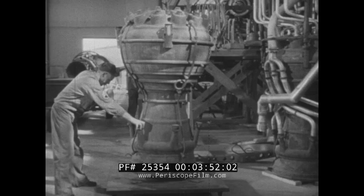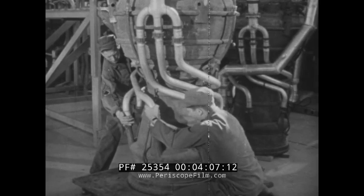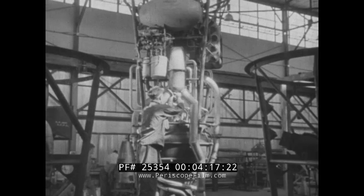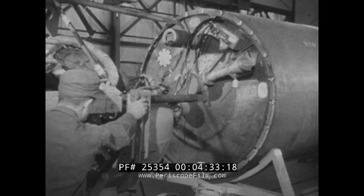Meanwhile, the propulsion unit is being assembled. Its principal part is the welded pressed steel combustion chamber. Preformed fuel lines are fitted to the combustion chamber. Liquid oxygen and alcohol are drawn from the fuel tanks and forced into the combustion chamber by a centrifugal pump. The turbine of the fuel pump is driven by steam generated by the violent reaction of hydrogen peroxide and sodium permanganate. When fully assembled and inspected, the propulsion unit is placed on an assembly jig and fitted to the center section.